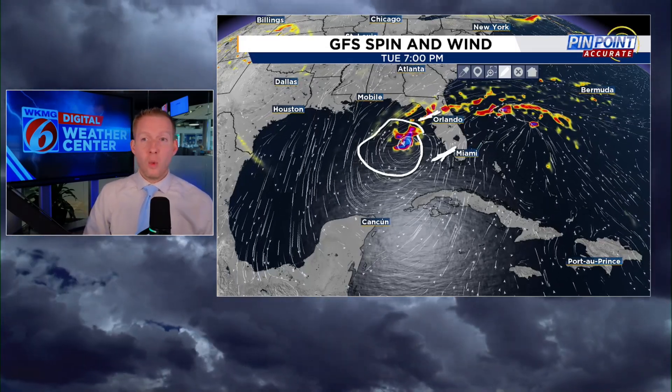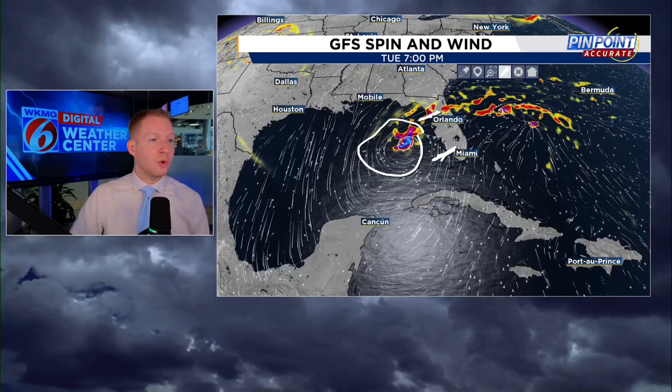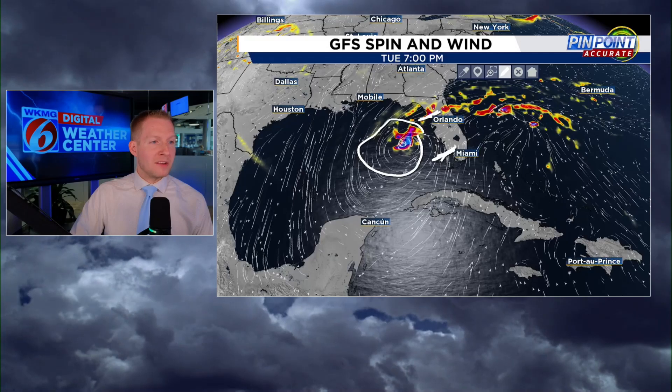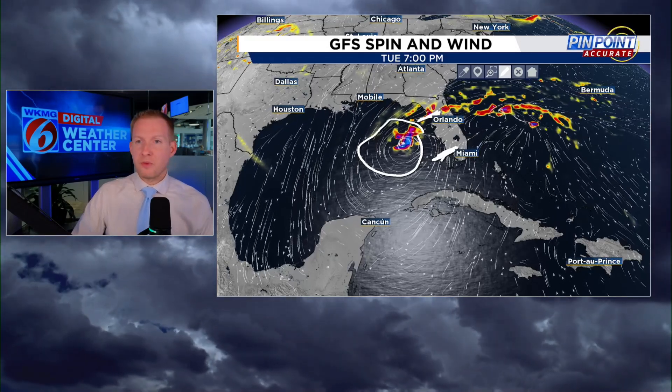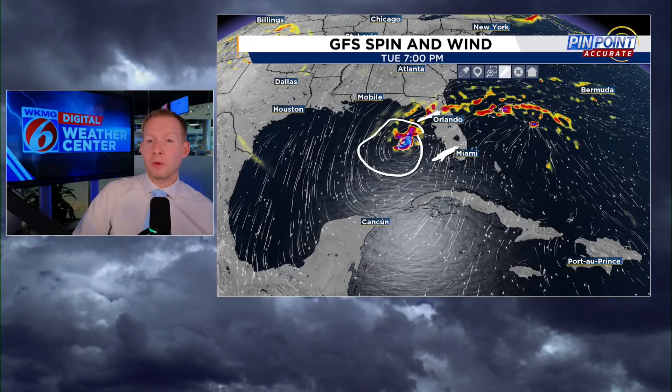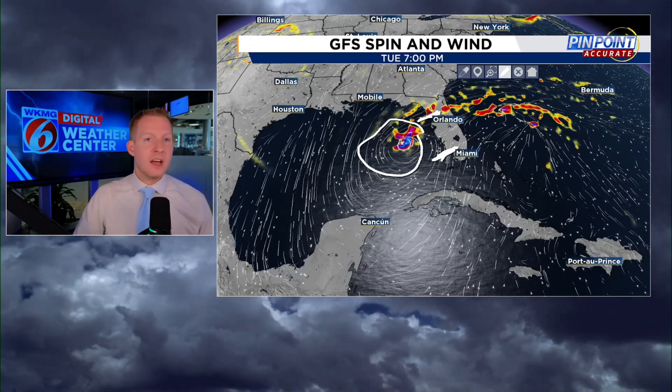A strong tropical storm, maybe a Category 1 hurricane, coming anywhere from about Cedar Key to about Fort Myers. That's going to take some time to determine exactly where it'll come ashore, and that would obviously maximize rainfall impacts. Somewhere from about Cedar Key to just south of Fort Myers — the Cape Coral area — is where we could see a strong tropical storm or hurricane make landfall.